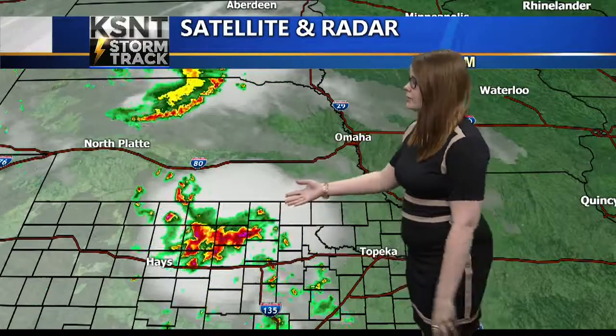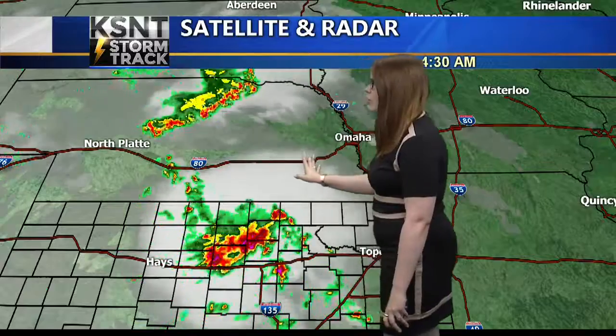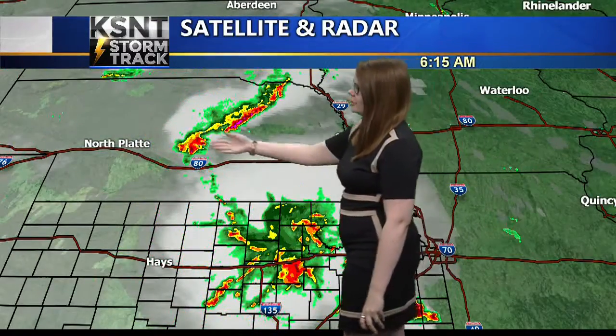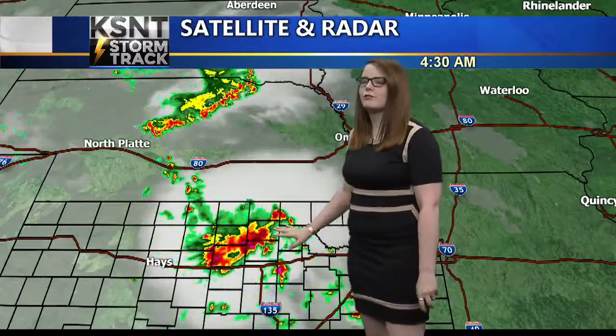We are tracking a couple of systems here. You can see this first line of showers and thunderstorms continuing to progress to the southeast. And then it looks like there's almost a little bridge between the two systems right now. The main cluster we're going to focus on right now is this one that's already in northeast Kansas.